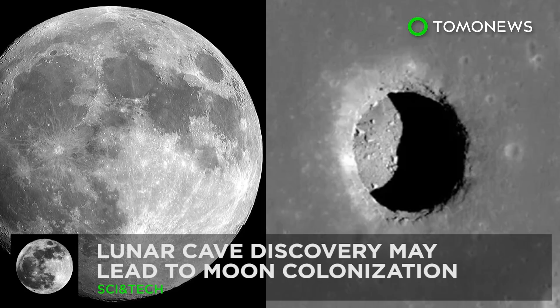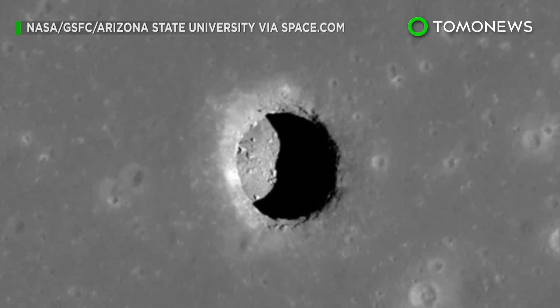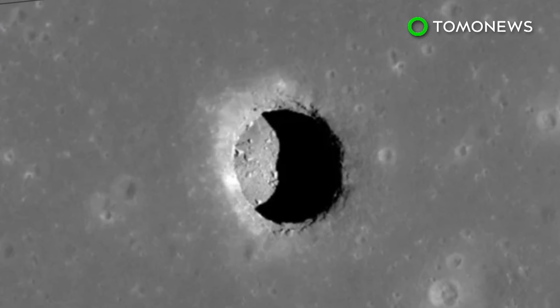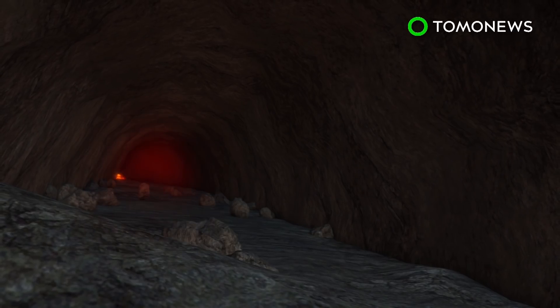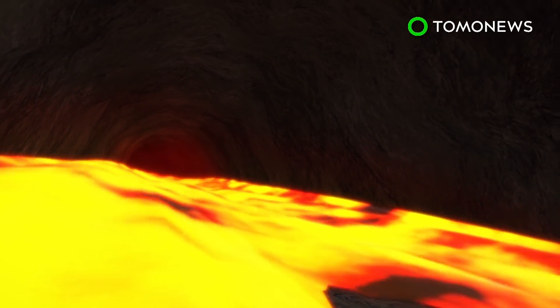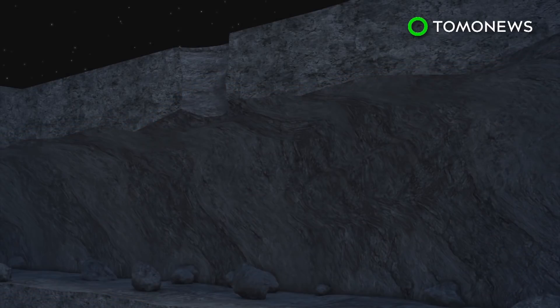Scientists this week may have come across something that could lead to the first ever human outpost in space. A large and cavernous lava tube was confirmed to exist beneath the surface of the moon. These tubes are volcanic underground passages formed by flowing lava. Once the flow stops, the tube remains with features similar to a cave.